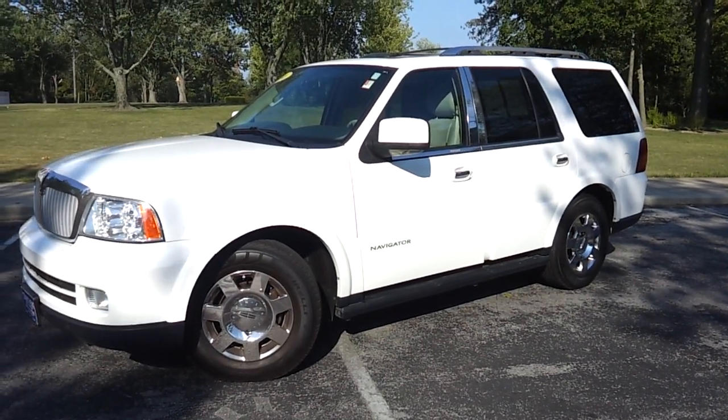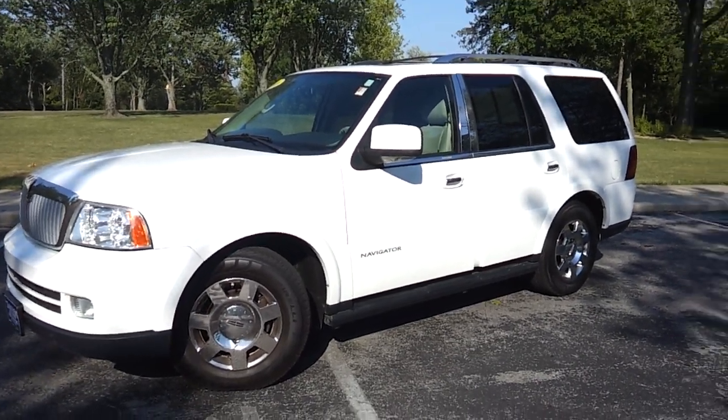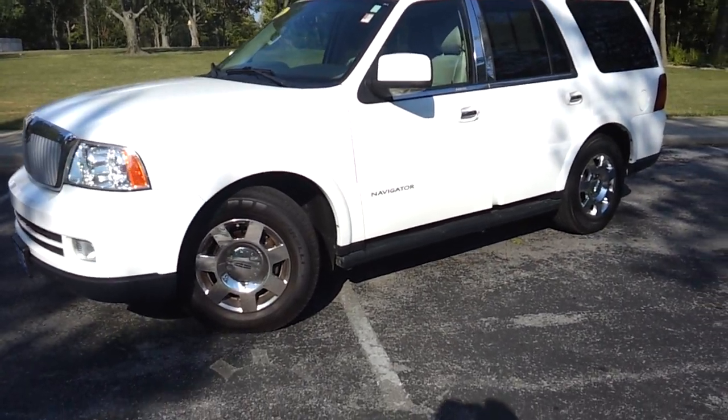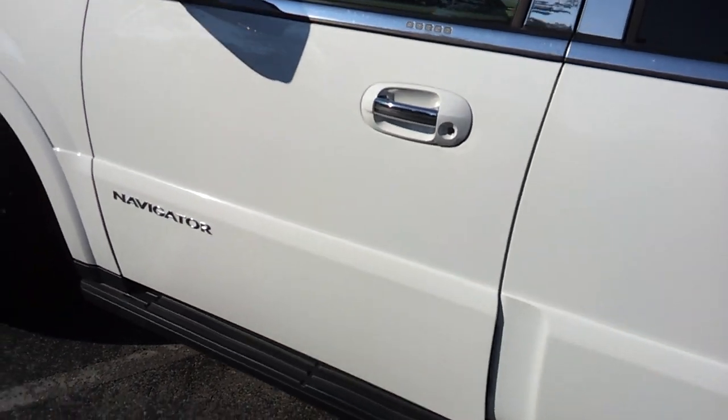Introducing the 2006 Lincoln Navigator. This particular Navigator is fully equipped with leather heated and cooled seats, power deployable running boards, and a premium sound system.